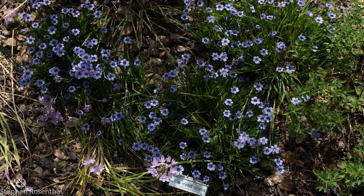Blue-eyed grass isn't a grass at all — it's an iris. But given some years, it does fill in an area with green grass-like leaves. It gets to be four or five inches tall, and in spring, well, you've never seen grass so pretty.